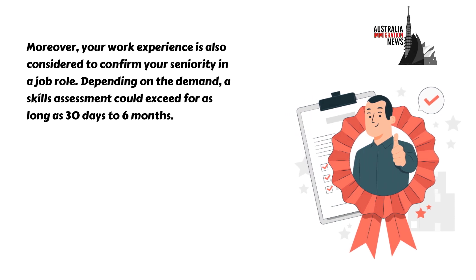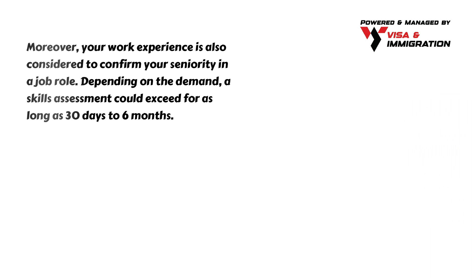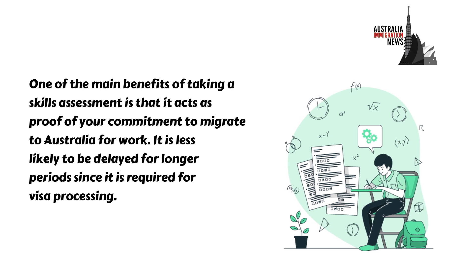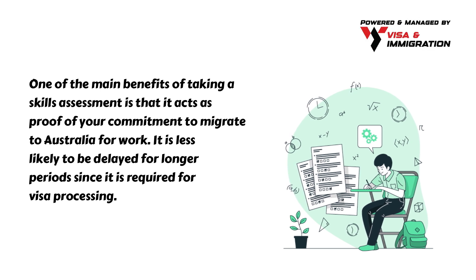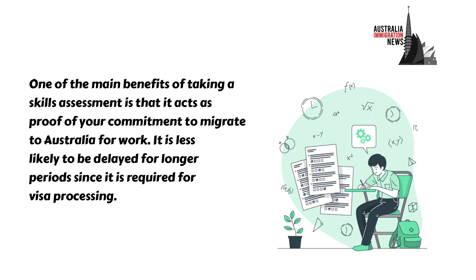Depending on the demand, a skills assessment could take as long as 30 days to 6 months. One of the main benefits of taking a skills assessment is that it acts as proof of your commitment to migrate to Australia for work. It is less likely to be delayed for longer periods since it is required for visa processing.